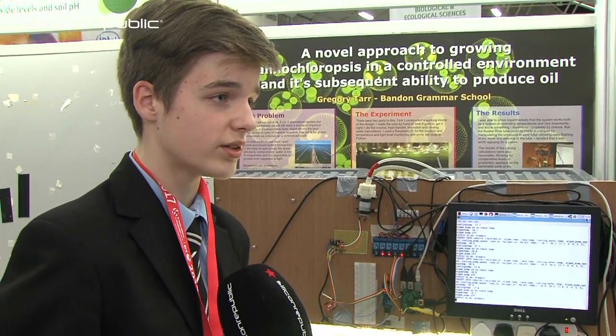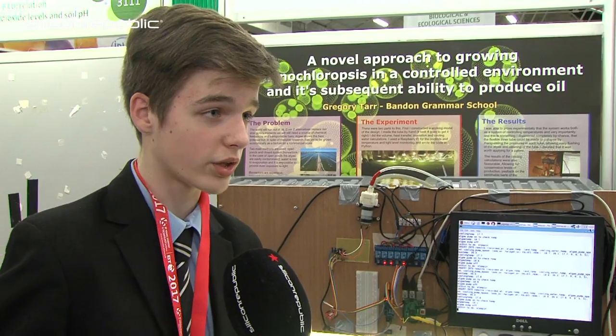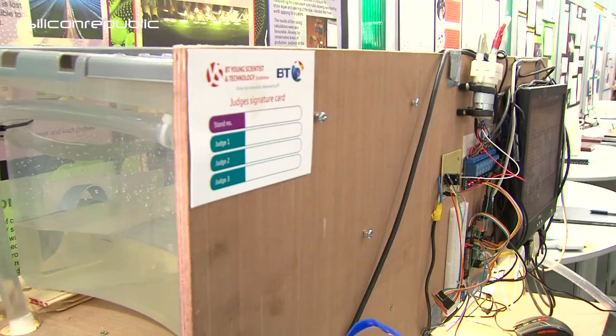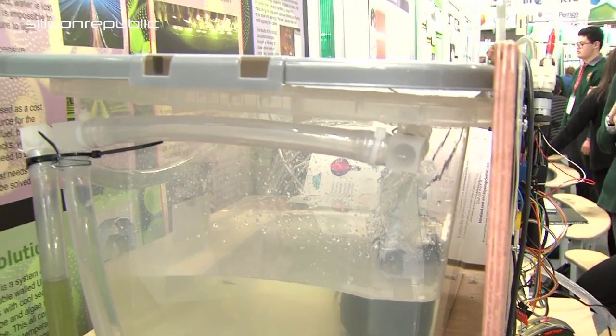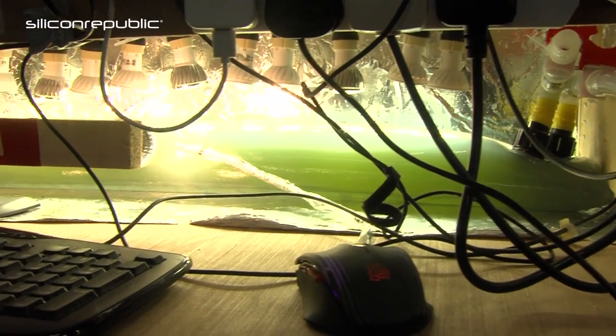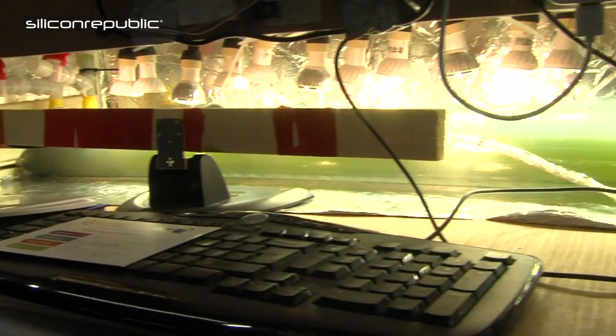Of course I wouldn't be using LEDs to grow the large-scale product. I would put thousands of these tubes in the Saharan desert or the Namibian desert. These would allow me to grow algae on such a large scale that I could make oil at a profit.